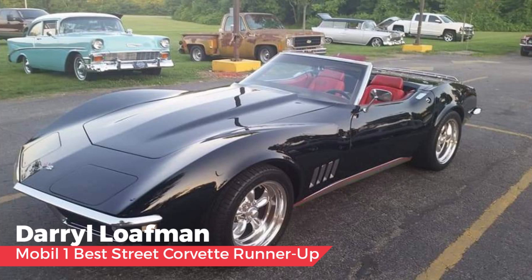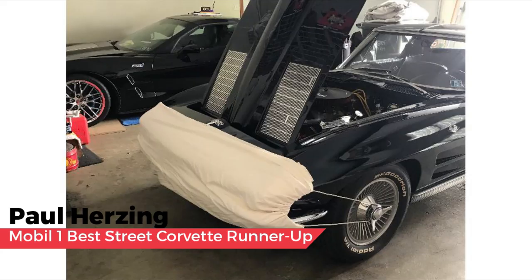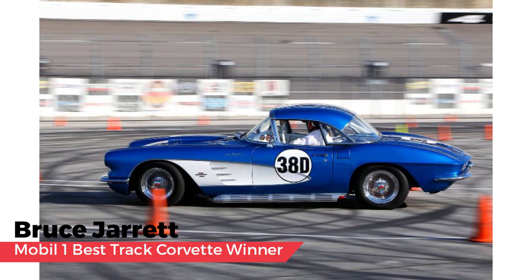Daryl Loafman with his black Shark Convertible also received a runner-up nod — the classic Shark Cruiser is in a great color combo, and Kelly is taking the car to NCM for a birthday celebration next year. A comic relief mention goes to Paul Hirsing with his 1963 Corvette — Jeff said that sometimes in tough times you always need someone to make you smile and laugh a bit. For the Best Track Corvette Award from Mobil One, the award goes to Bruce Jarrett with his 1961. Mobil One says: thank you, Bruce, for your service to the Air Force and best wishes for continued success on the track.